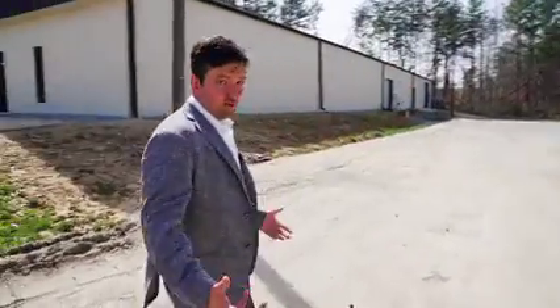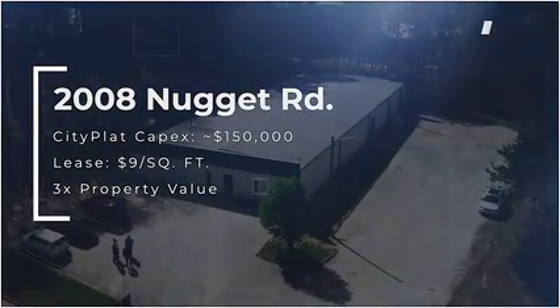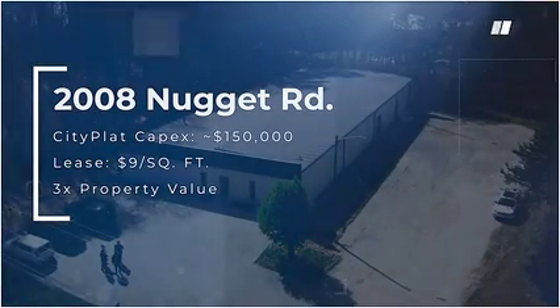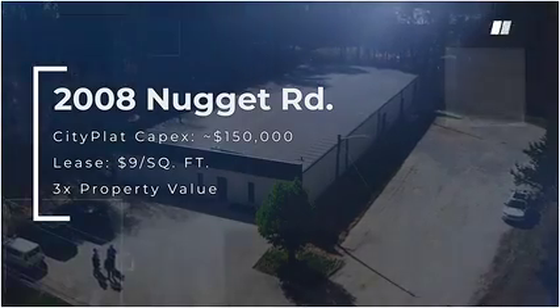By doing all of this, we attract new tenants. We're probably gonna lease it for nine dollars per foot, which is gonna triple the value from what we paid for it. About $150,000 in CapEx, we've been able to create a significant amount of equity and value.